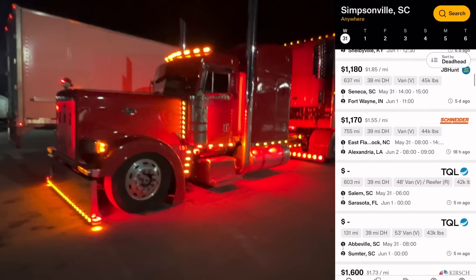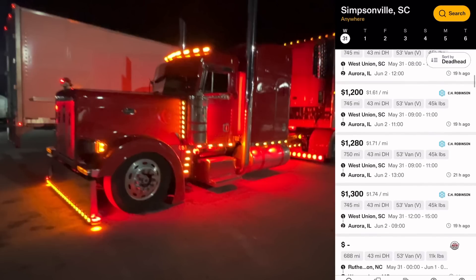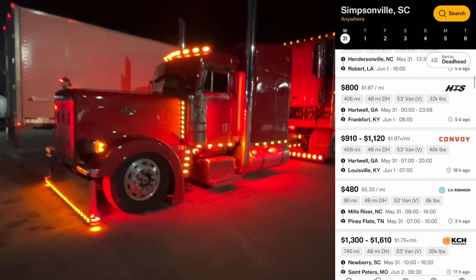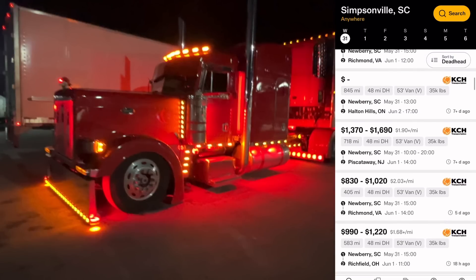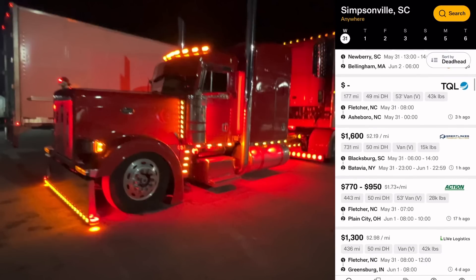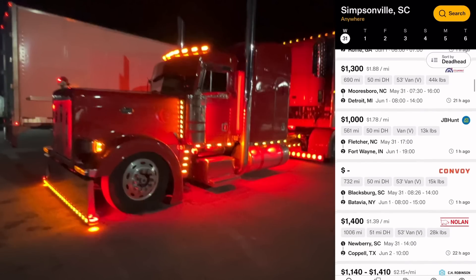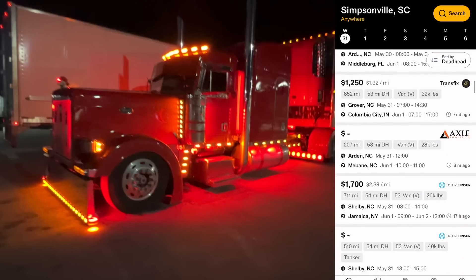There used to be maybe a couple pages of loads — a couple of scrolls — but now it just goes on forever, within a 100-mile deadhead. If you're new to trucking, deadhead is how far you're going to have to drive to pick the load up from your current location. You'll see it says 48 miles there for deadhead — the D48 right next to the price. I try to keep it a 100-mile radius, which gives me a pretty wide spectrum from where I live.